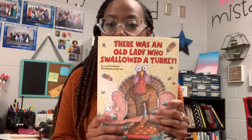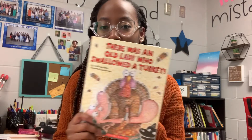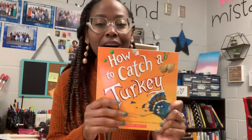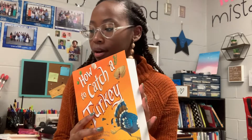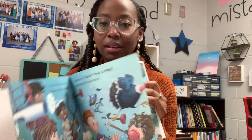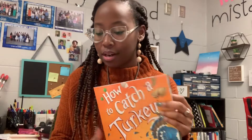This one's a classic: 'There Was an Old Lady Who Swallowed a Turkey.' We know about this series — there was an old lady who swallowed all sorts of things. This one is also really fun: it's called 'How to Catch a Turkey.' They have 'How to Catch a Leprechaun,' 'How to Catch Santa Claus,' 'How to Catch an Elf' — it's another one of those series. It's really fun for students to go on the journey of trying to catch the turkey, and it's a lot of fun for Thanksgiving.